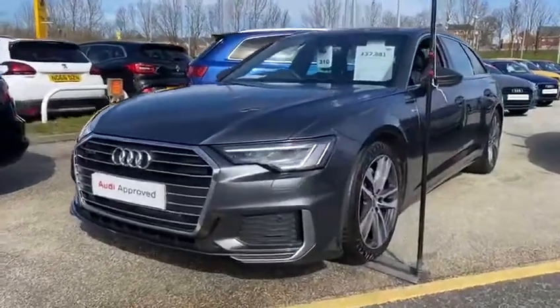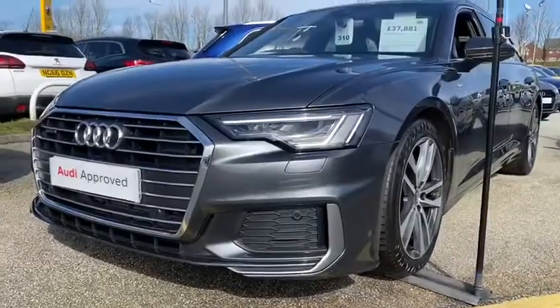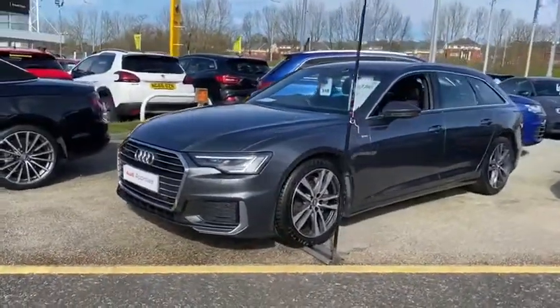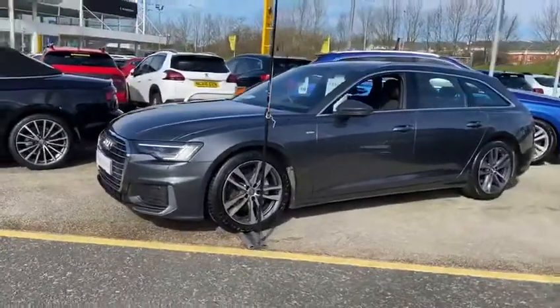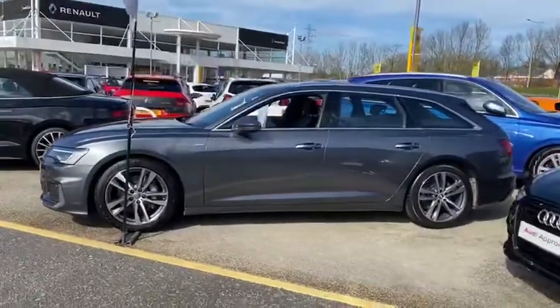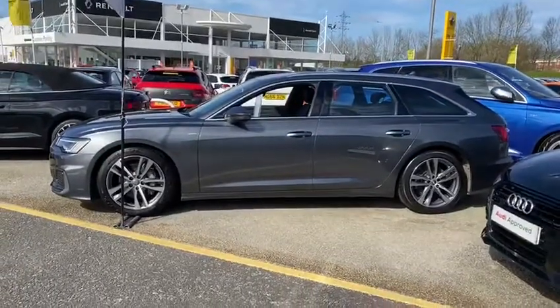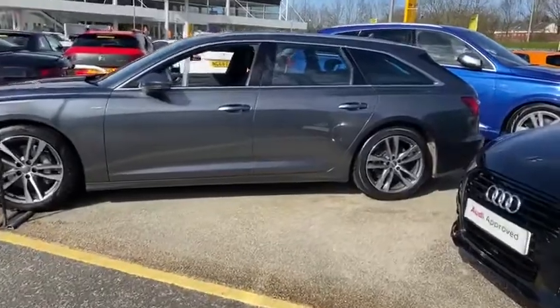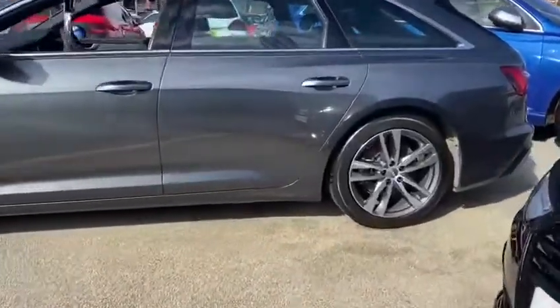You can see it's got daytime running lights there and it's got some corner parking sensors. It looks fantastic in Daytona grey. There's your alloy wheel design.